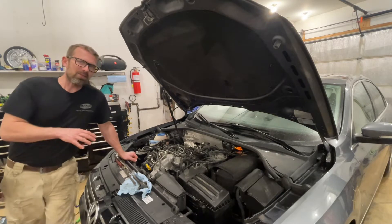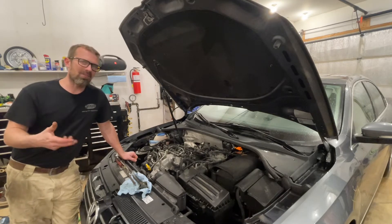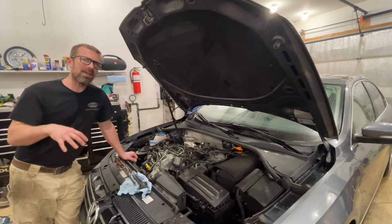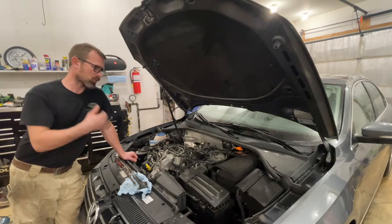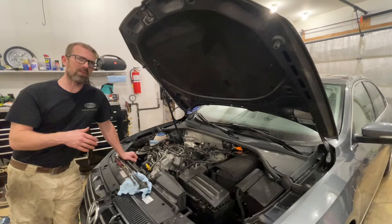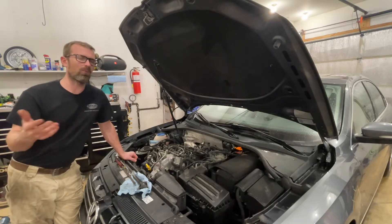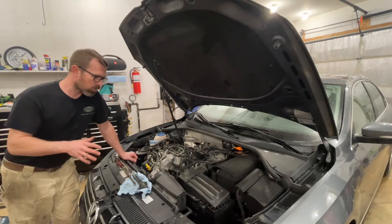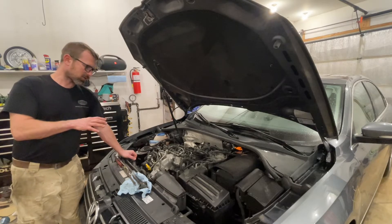I've already repaired this one, so this video isn't going to be a test drive. It would have been kind of hard to capture what was going on in a video, so I figured I would describe it and show you what's involved with replacing an injector instead of taking it out for a spin.